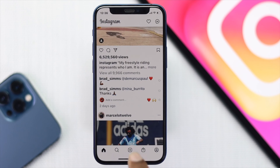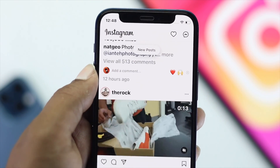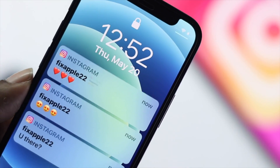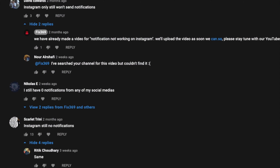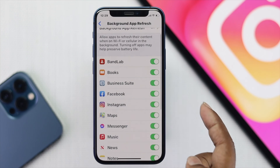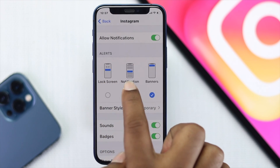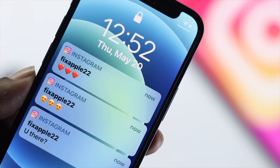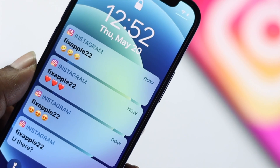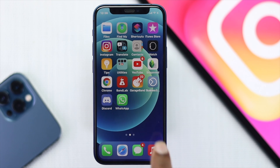Welcome back to another video. Today we will talk about how you can fix your Instagram notifications not coming on your iPhone or your iPad. There are a couple of people who keep saying they are not getting notifications on their iPhone and iPad, so we have decided to make this video showing the complete troubleshooting process you can apply to fix your Instagram notifications.